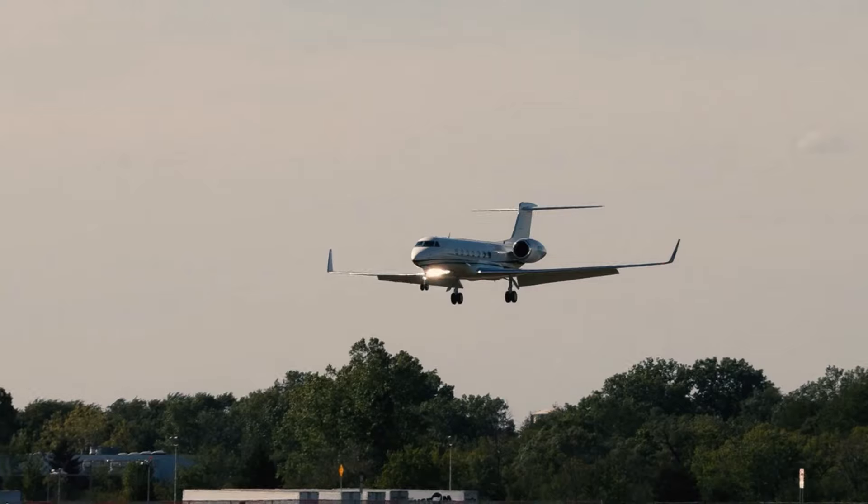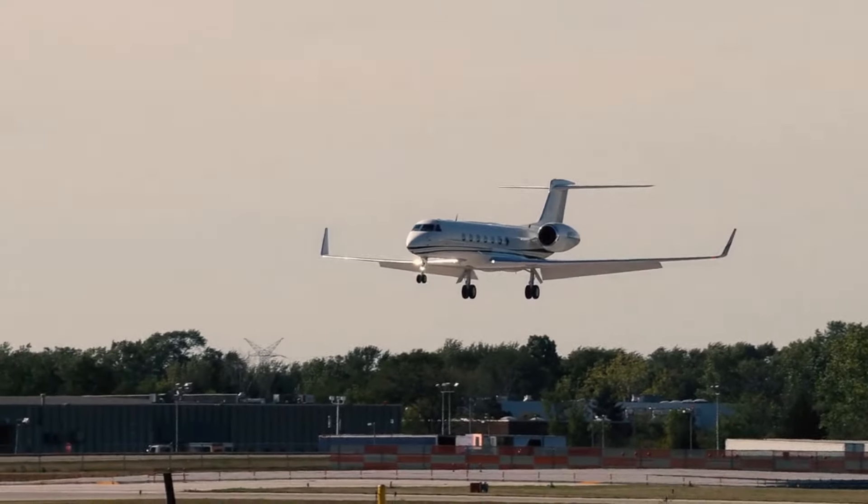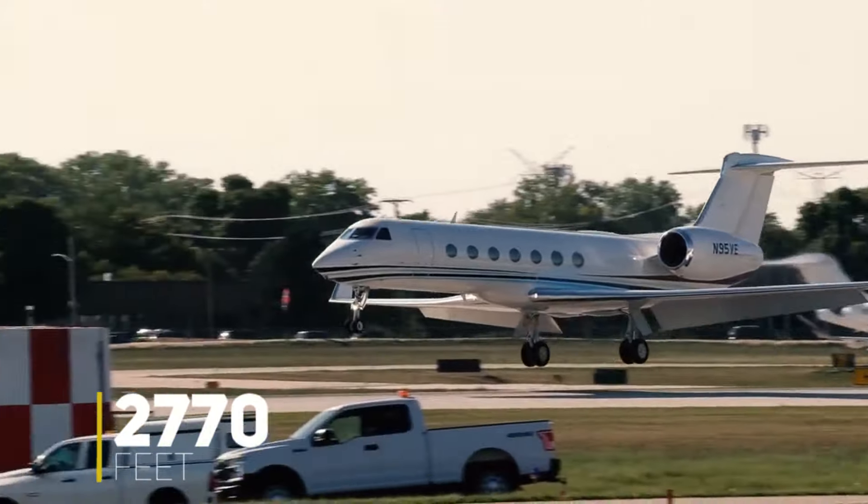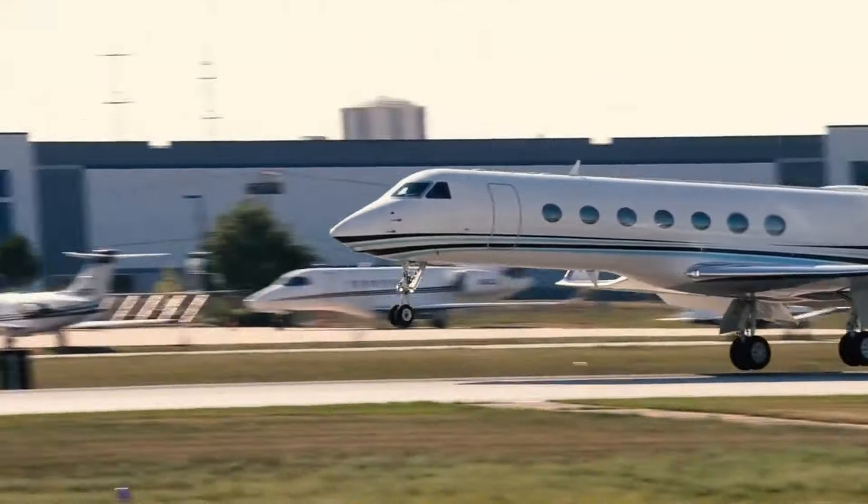Furthermore, during landing, the G550's capabilities shine once again, with the aircraft needing only 2,770 feet of runway at maximum landing weight.